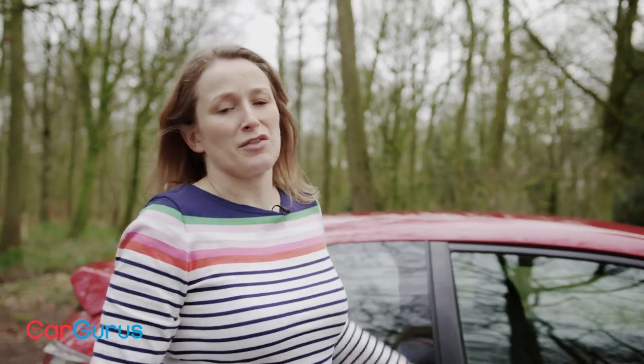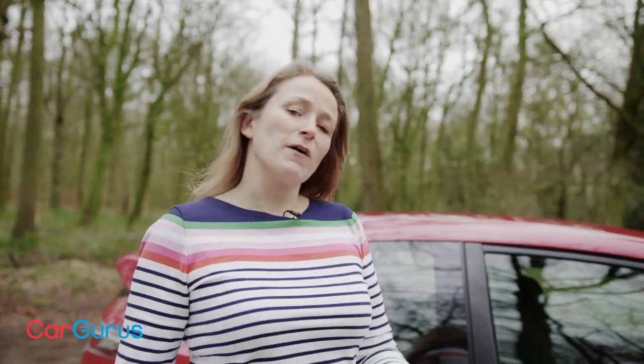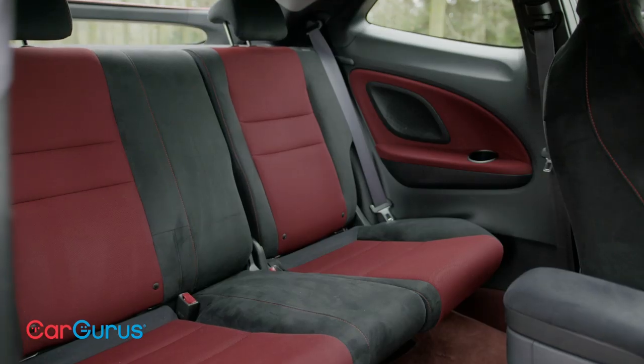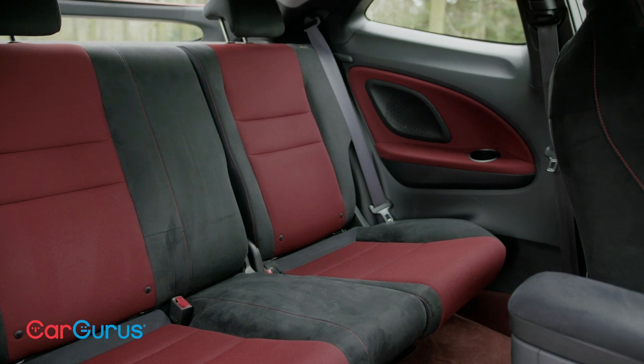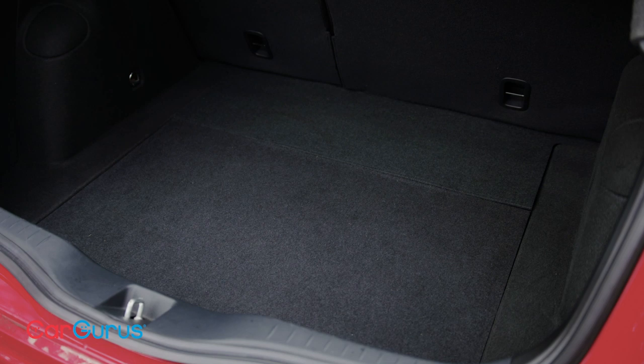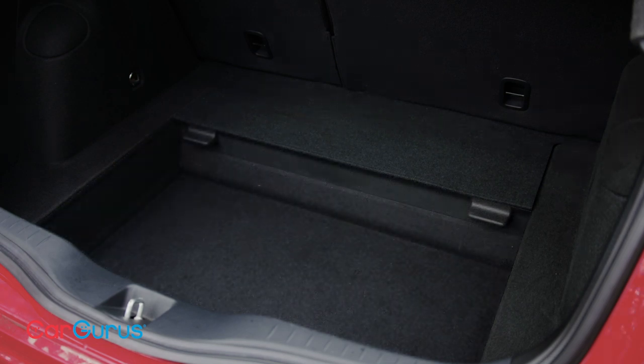If you have got kids to think about, you might want to look at some of the five door options because getting in and out of the back of this could get pretty tiresome. If you're not worried about that, the Civic has got enough rear passenger space to get a couple of adults in comfortably, and the boot is a good size and has a useful underfloor storage area.